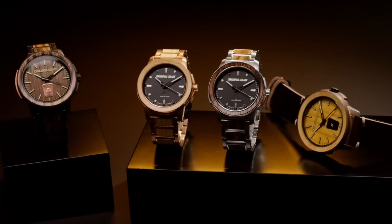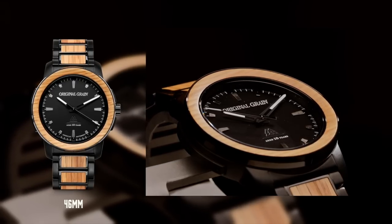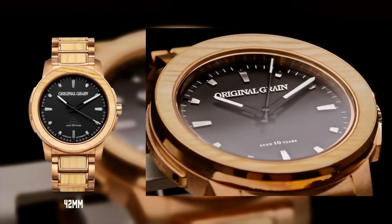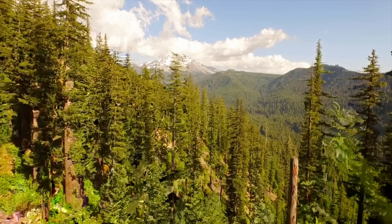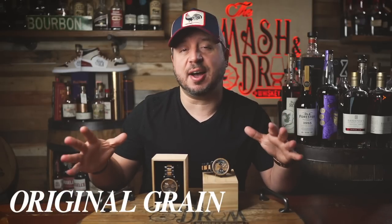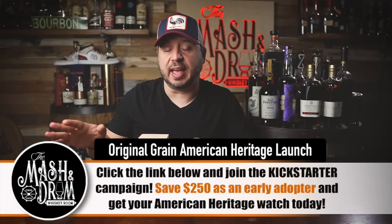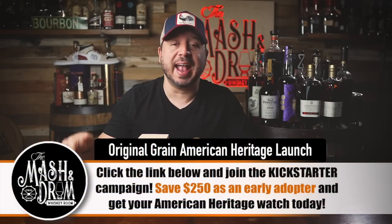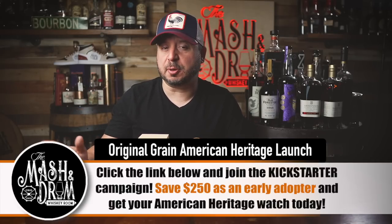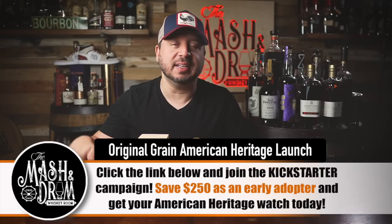Five watches will be launched using two reclaimed materials in two sizes. Three are made from reclaimed bourbon barrels in brushed silver and matte black. Two are made from Prohibition-era reclaimed wood — one in copper and one in 100% real bronze. For every watch sold, Original Grain plants a tree — over half a million trees planted so far. They are a veteran and family-owned company offering free shipping, a great warranty, and amazing customer service. Get $250 off with early bird pricing — click the link in the description to back them on Kickstarter.